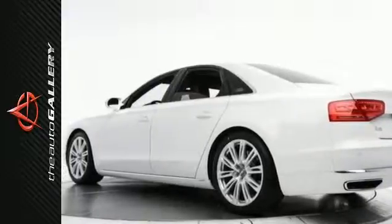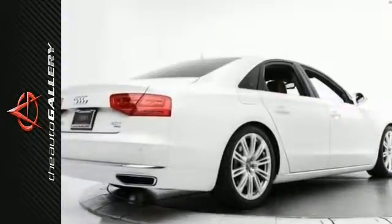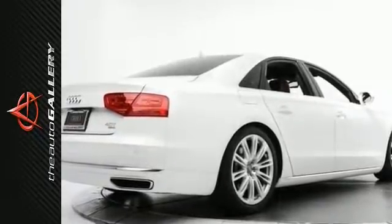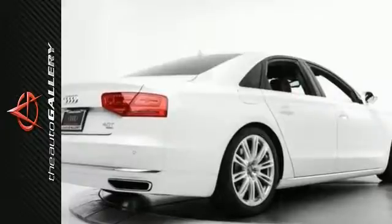Contact us today at 855-846-8185 to schedule a test drive with this 2014 Audi, or stop in at 21301 Ventura Boulevard, Woodland Hills, California to check it out in person.